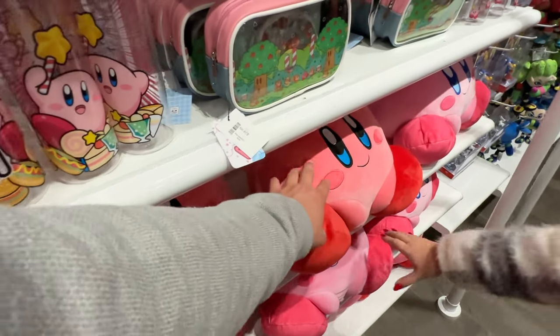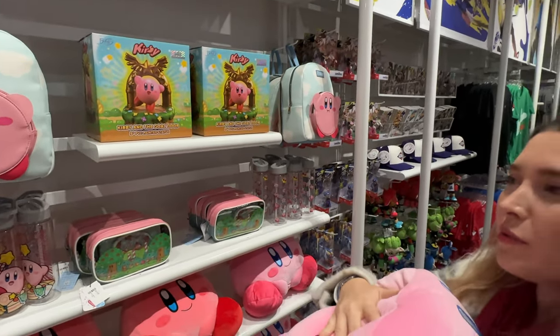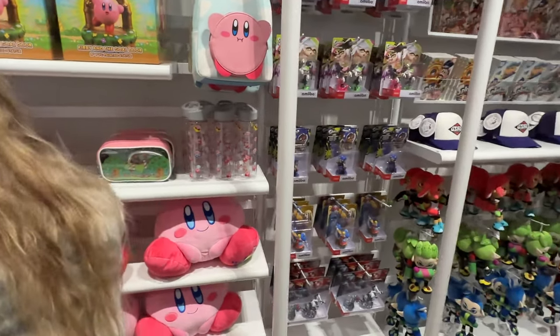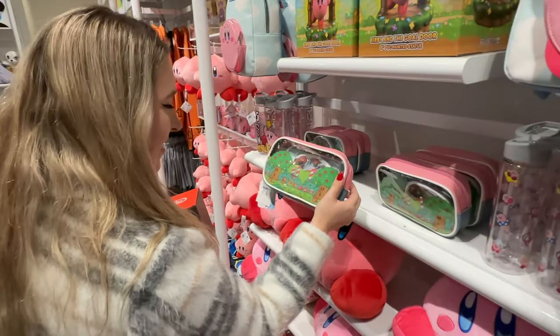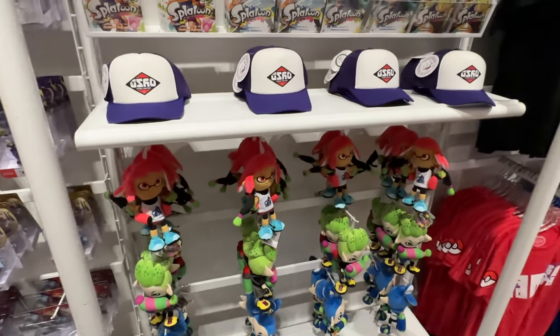I like the big plushie. Look what I did at a nursery — it's so fun. This is so cute. Splatoon.